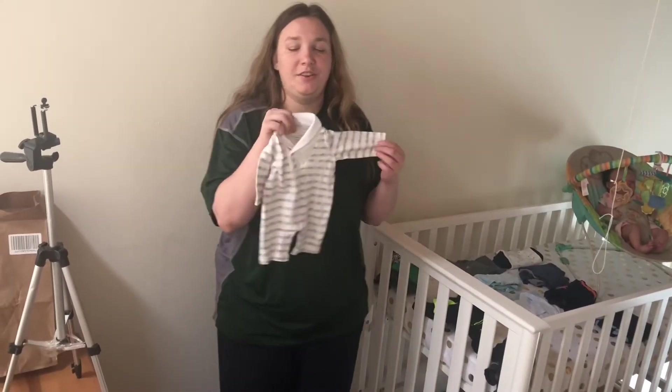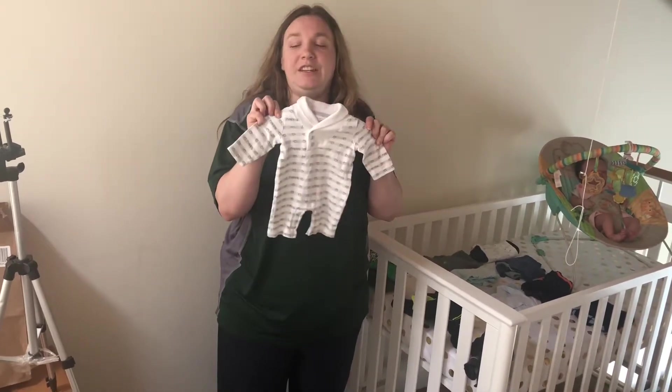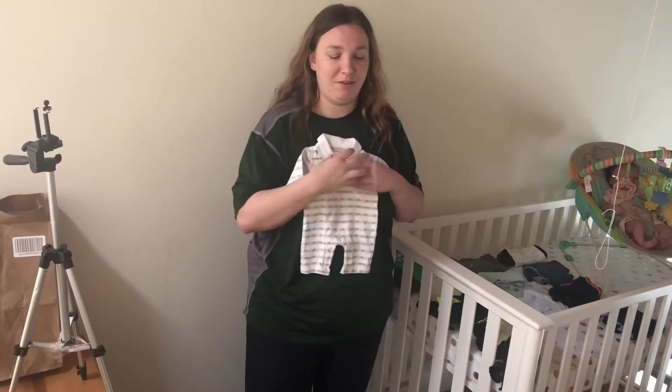Moving to the second row — the first outfit is a long sleeve romper with a collar. It's made of a fleecy, kind of towel-y feeling material. Very good for sleeping.